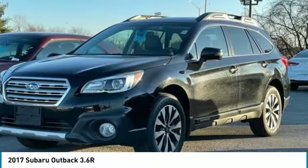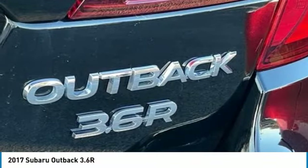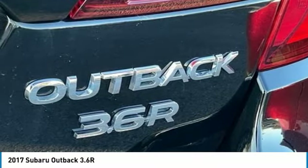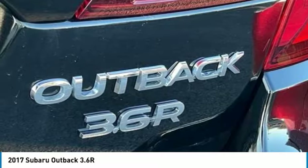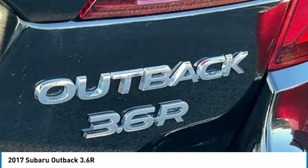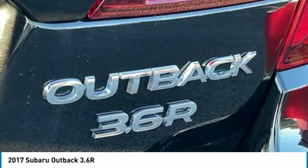CD Player, Compass, Driver Door Bin, Driver Vanity Mirror, Dual Front Impact Airbags, Dual Front Side Impact Airbags, Electronic Stability Control, Emergency Communication System, Exterior Parking Camera Rear. EyeSight, Navigation, High Beam Assist, and RAB.